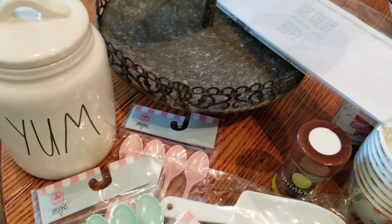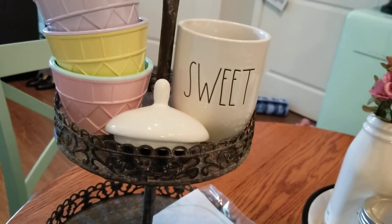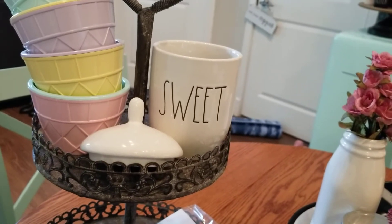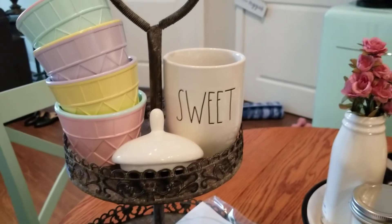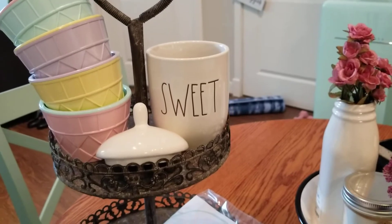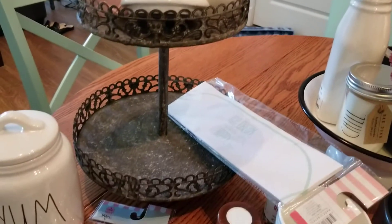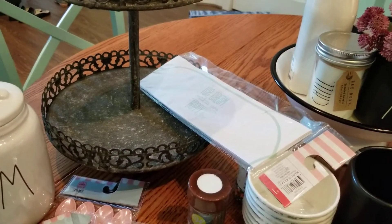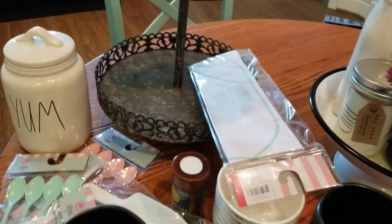Elsie used her 'yum' canister in her two-tier display. I pulled out 'sweet' — I feel like 'sweet' gets used a lot because it's a unique shape and just goes with about everything: candy, cookies. So I think I'll maybe stack some of the spoons in there, or try putting the ice cream bowls on the bottom.